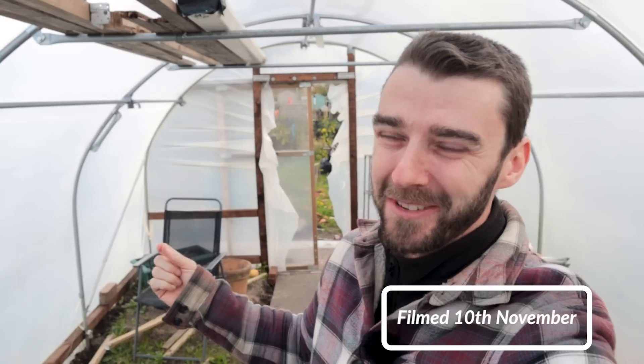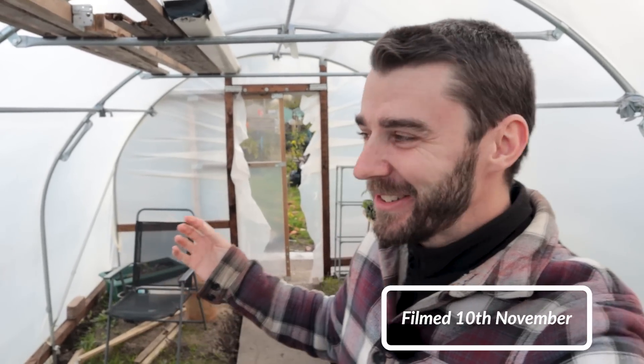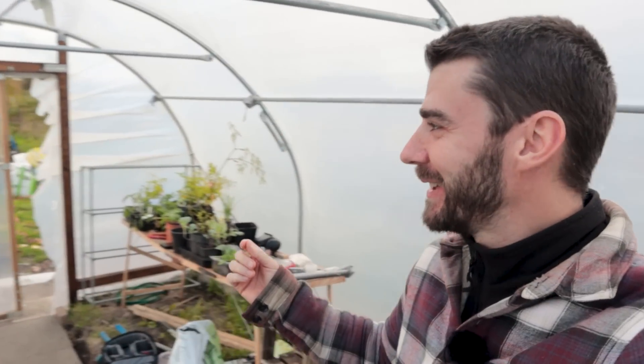Hi folks and welcome back to the very cold allotment. It's a gorgeous day today, really lovely blue skies, but the chill is here. It's arrived and it's proper. We've not had any frosts overnight, but today it's about five degrees. It's Friday afternoon and even in the tunnel it's pretty chilly, so I'm glad I'm layered up.